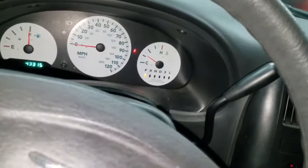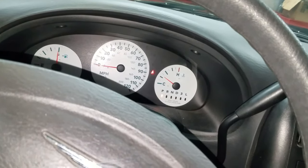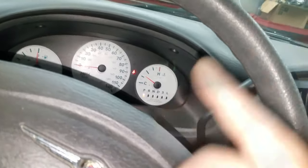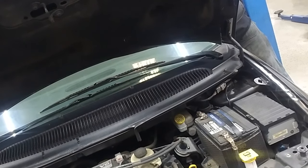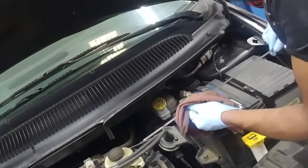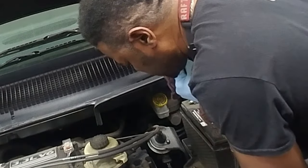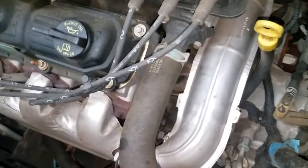Let me go to ad break and then we'll get out and start our diagnosis — no reverse on a 2007 Chrysler Town and Country with 43,000 miles, and no check engine light on. After the break: I check the transmission fluid and it has a really bad burnt odor, like it overheated.